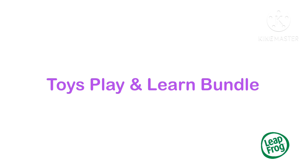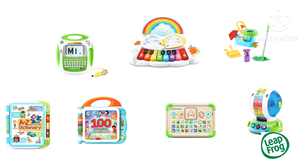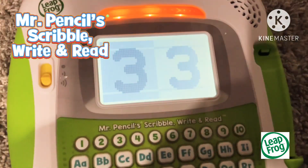Readers together with the Toys Play and Learn Bundle from LeapFrog. There's interactive alphabet, numbers, shapes, and colors. With the Mr. Pencil, sprinkle, write, and read.